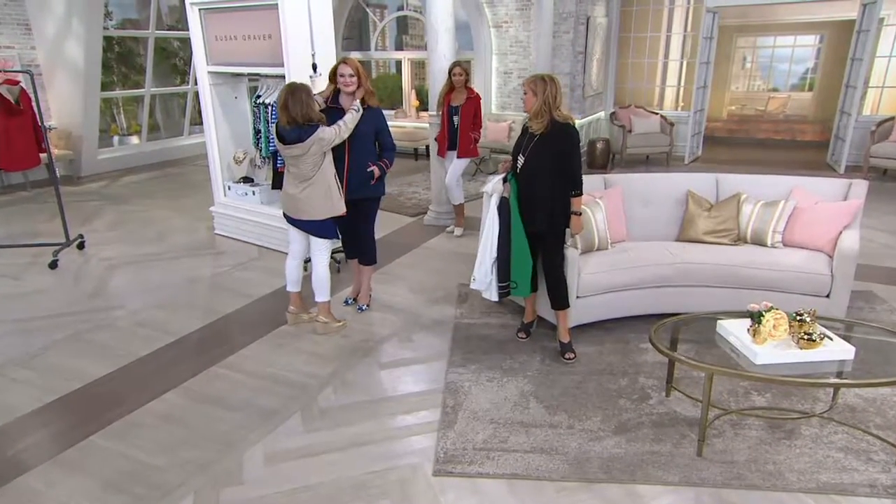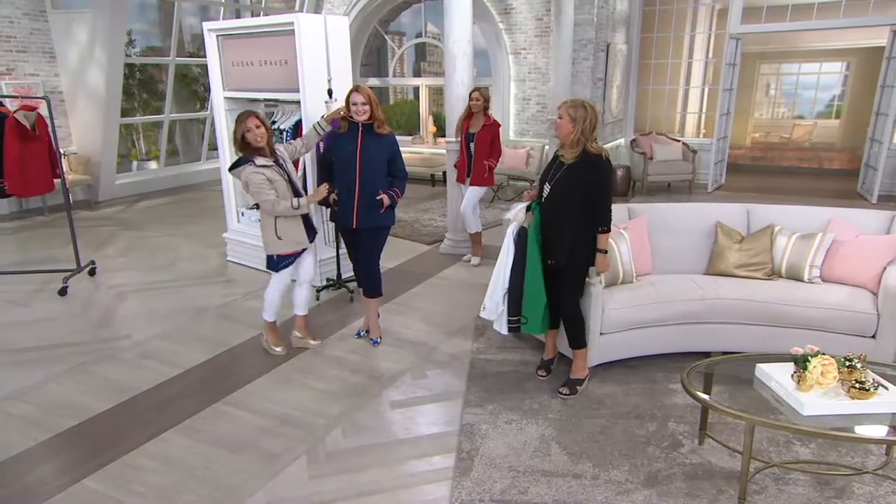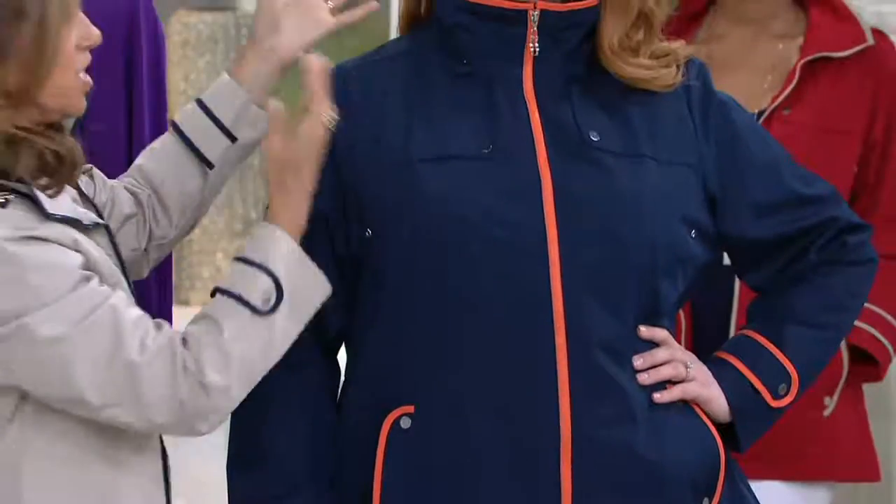Look at Jess — I just love this on you! That's why I want you to zip it up — look at that! Look how beautiful. It's just so great. And she took the hood off, so look at that — it's stunning. This is so pretty on you.